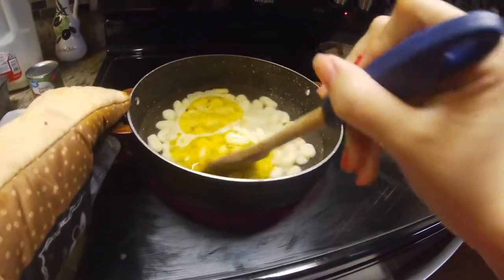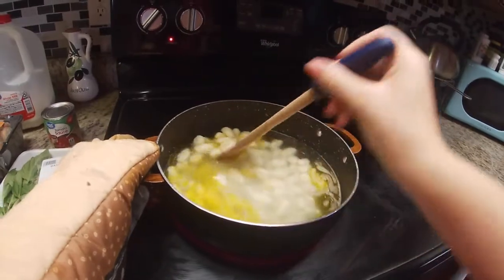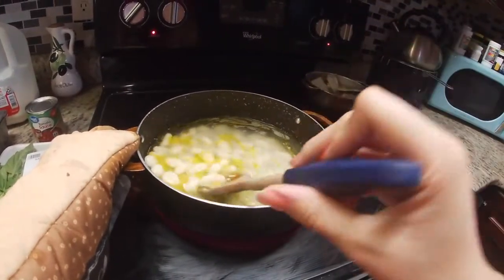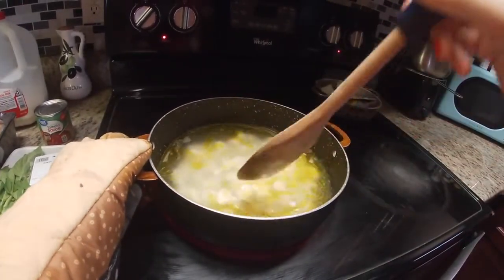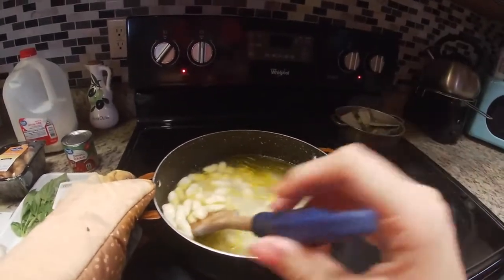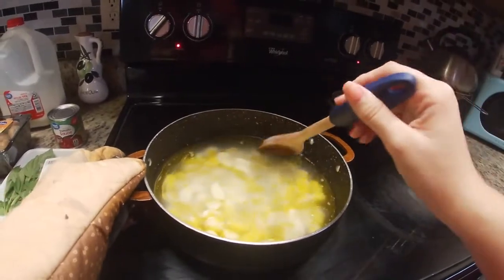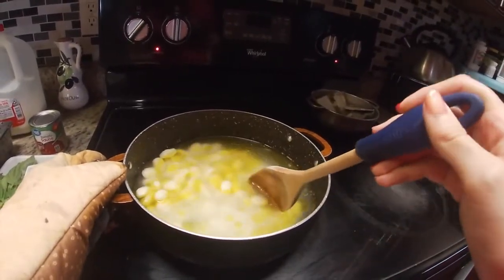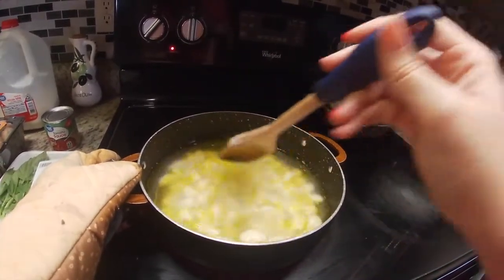I recommend you guys stirring it because they're not going to stick in the pan since there's oil, but it's better to stir just to prevent any sticking. Even when you're not moving it constantly, a burnt taste kind of forms because since it's stuck to the bottom of the pan, it gets a burnt taste.